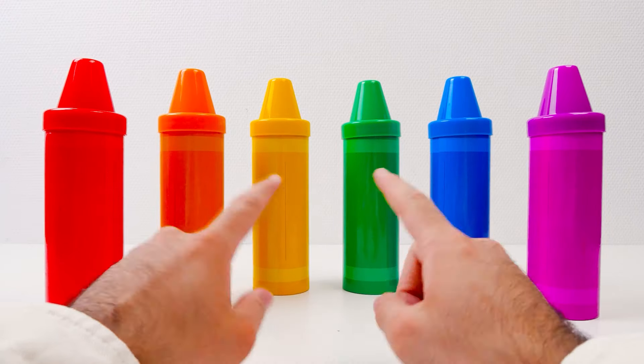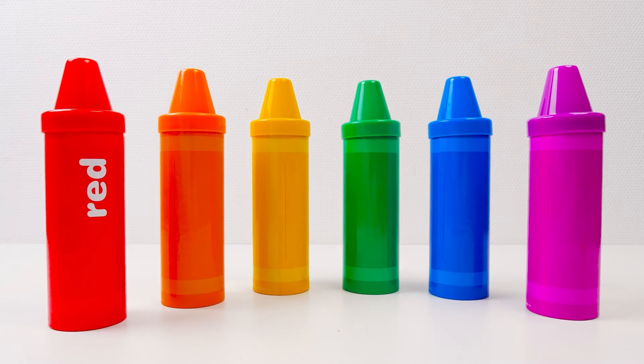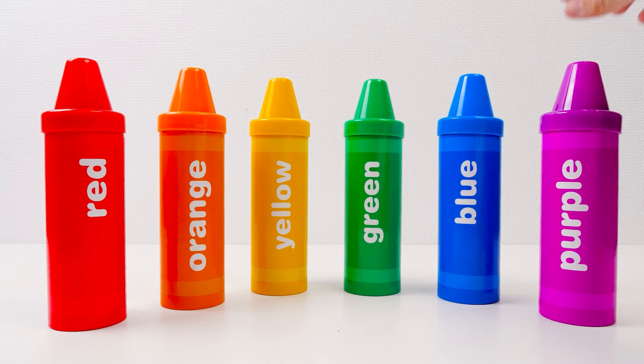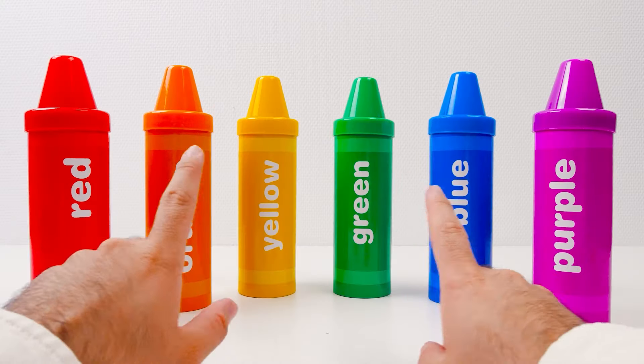Hi, friends! Today we're learning about numbers! These crayons will help. Let's turn them around. There's red, orange, yellow, green, blue, and finally, purple! So let's get started!